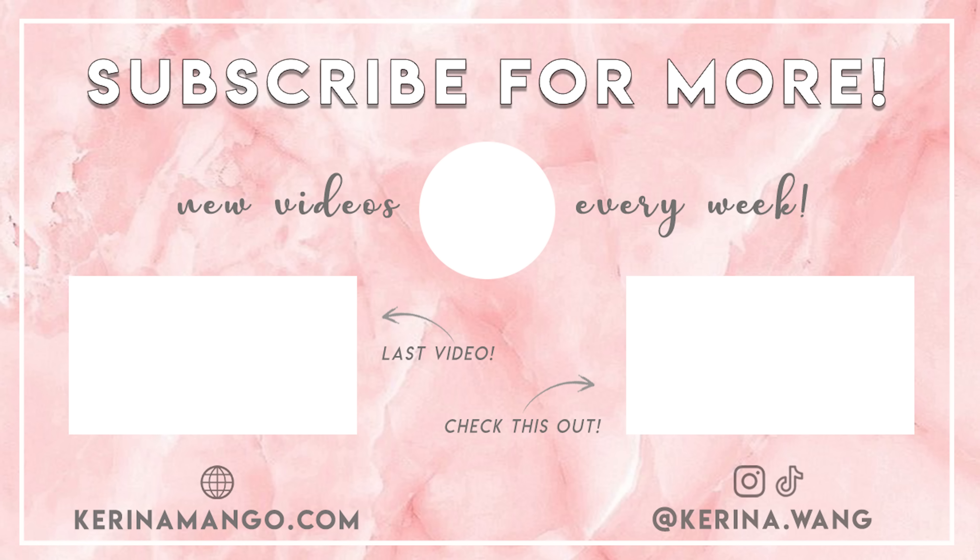Okay guys, that is it for this video. Let me know which outfit is your favorite with tights, and also let me know if I should be doing a party outfits lookbook — I've always enjoyed putting together party looks for the past few years, just not sure if it's going to apply to this year. Let me know in the comments below, and happy shopping! Bye, see you in my next video.